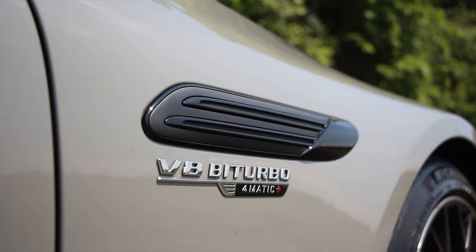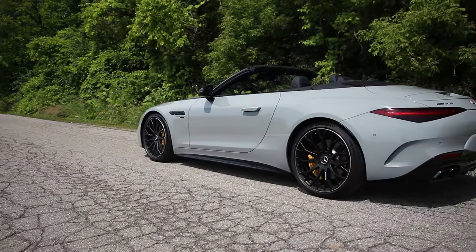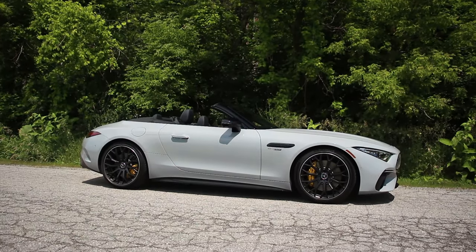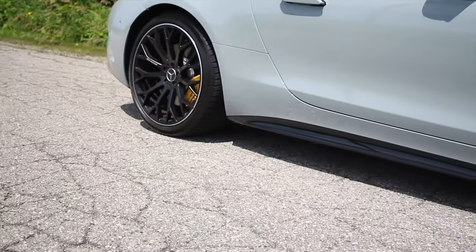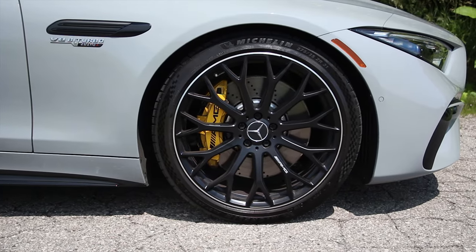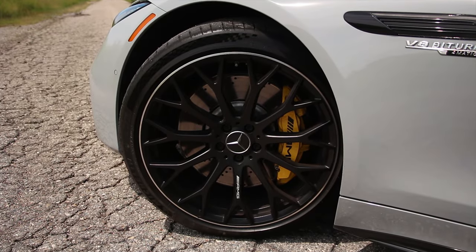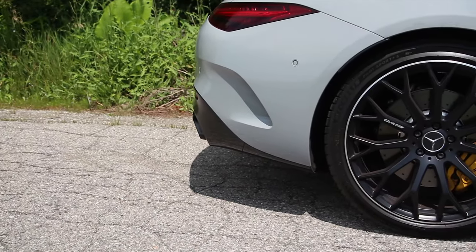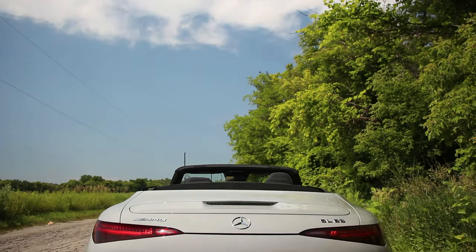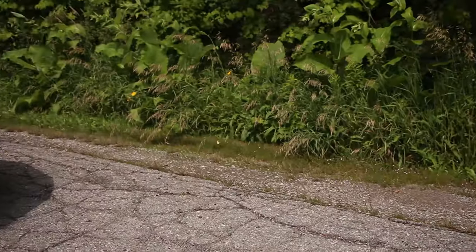Transmission is a 9-speed automatic with a wet multi-plate clutch instead of a torque converter. AMG has tuned the 4MATIC all-wheel drive, multi-link suspension in all four corners, adaptive dampers, and an active hydraulic anti-roll control system instead of traditional anti-roll bars. Massive brakes: 390-millimeter rotors with six-piston calipers at the front, single piston at the rear with 360-millimeter rotors. Variable ratio, variable assist, four-wheel steering, active aero at the back with five positions on the rear wing, and the optional AMG aero package with more active aero at the front.